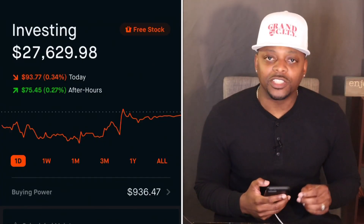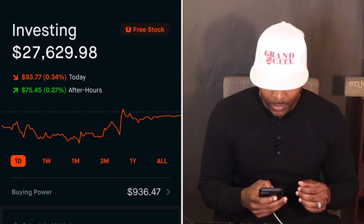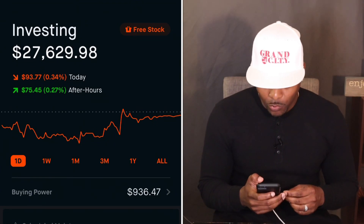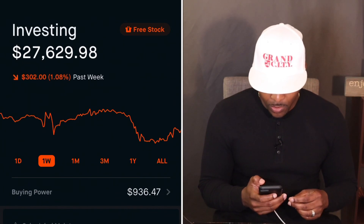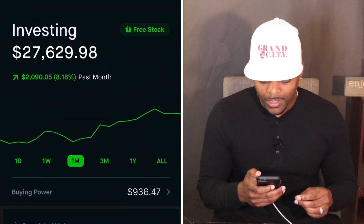Today's video is about how to sell puts on Robinhood — we call this Operation Easy Money. I'm going to show you guys how to make $50 to $100 a week. My portfolio is currently sitting at $27,629.98. On the week we're not up much, down a little over one percent. On the month we are up a little over eight percent, and three months out we are up over five and a half percent. Today I'm going to teach you guys how to trade options in a way where everybody can eat and everybody can win.